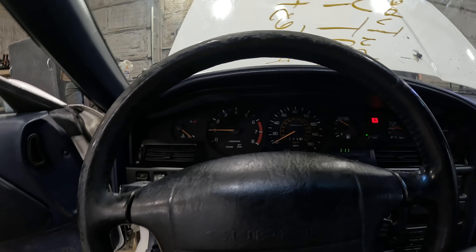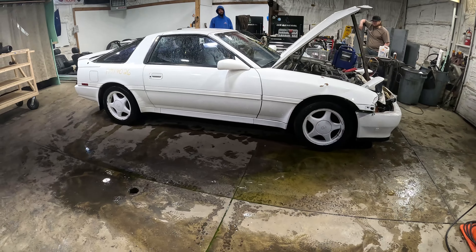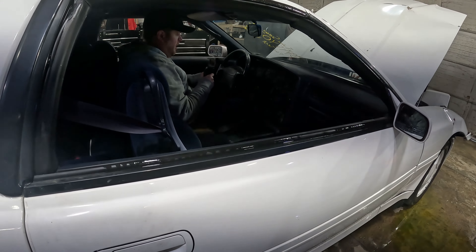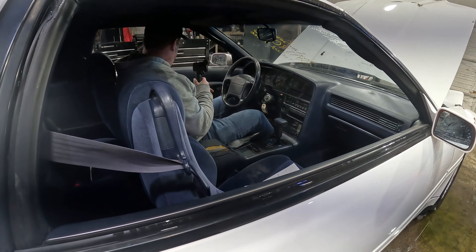All right, let's go ahead and test out the transmission. We've got reverse. We've got drive. All right, we've got a lot of good parts on the interior here.